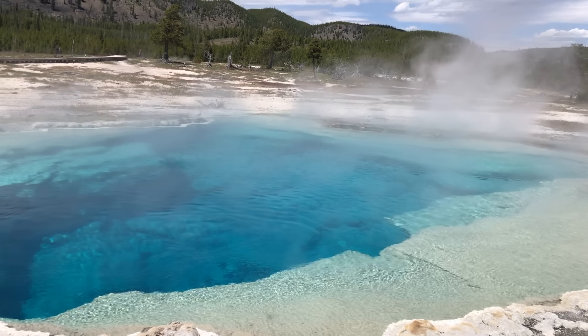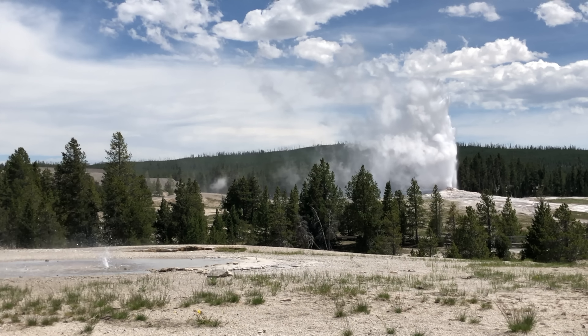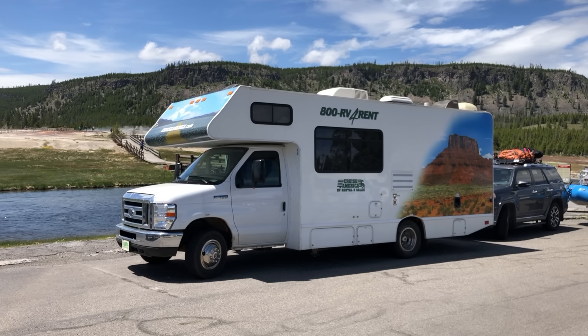Maybe you want to rent an RV for the first time to see if it fits for you, or you want to go to a place like Yellowstone where it just matches that style of travel. Today I wanted to give you some advice so that you wouldn't be overwhelmed when you go out for the first time. So let's sit down and look at a few of these tips.